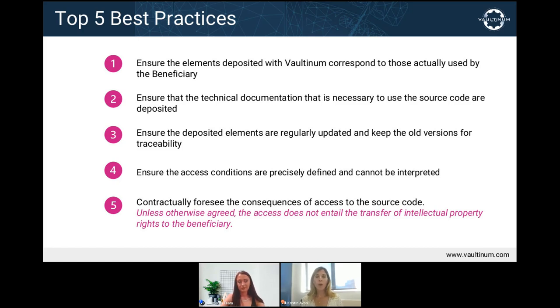Usage rights and the terms of those rights should be contemplated in case of access due to supplier failure. What rights does the beneficiary have in the source code it obtains? Corrective maintenance, functionality, compatibility, further development? In the absence of a specific mention in the contract — whether the license or the escrow agreement — there will be no additional usage rights granted and no transfer of IP rights. So if you as a beneficiary want the right to maintain the software, consider including that right in the agreement for when a release condition is met.